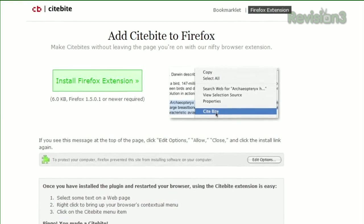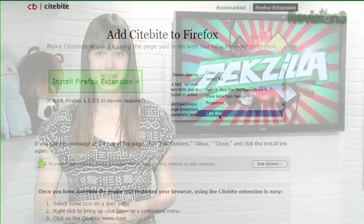They also offer a Firefox extension, but it's been a little buggy for me. So the next time you want to send a specific portion of the New York Times, a Craigslist post, or just something silly to your mom, give SiteByte a try.